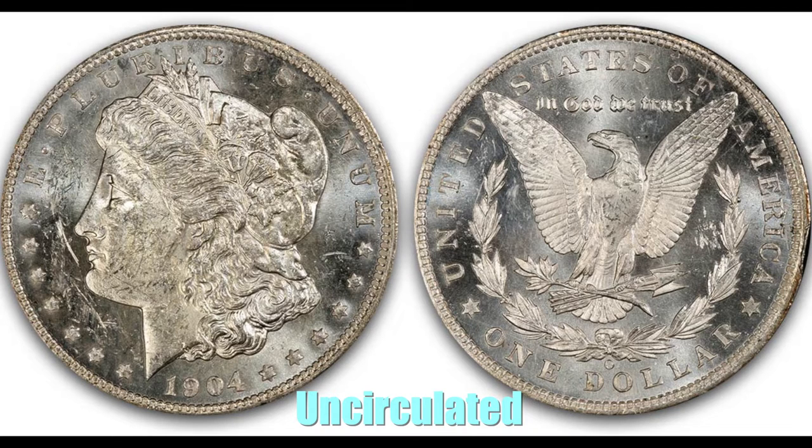Coin grading helps collectors determine the condition of a coin. The Sheldon grading scale — the widely accepted grading scale — starts at 1, or poor, and ends at 70, or mint state, near perfection. It helps us all speak the same language, because a shady seller's definition of 'good condition' and yours may be very different. Uncirculated describes a coin that looks as though it just left the mint — it should still have all of its original luster and no evidence of wear, even on the highest points of the coin's design.